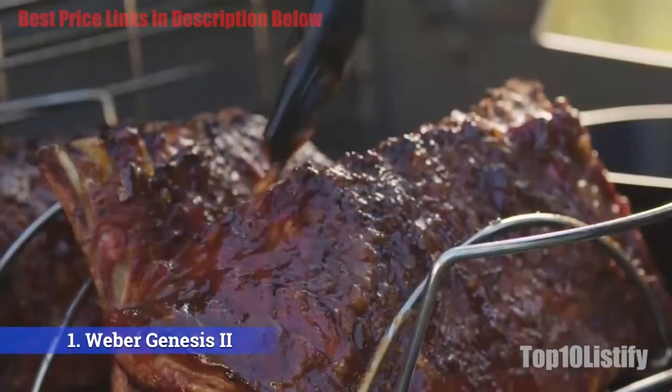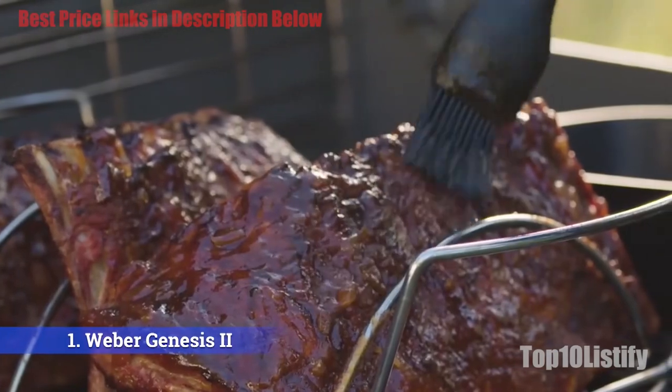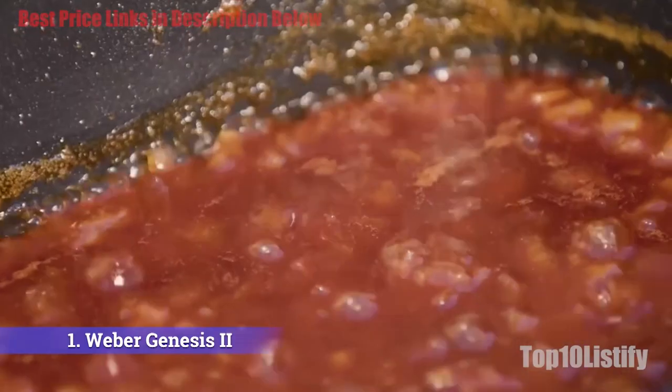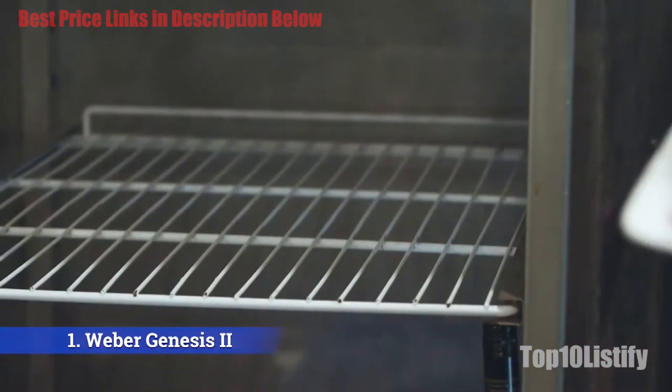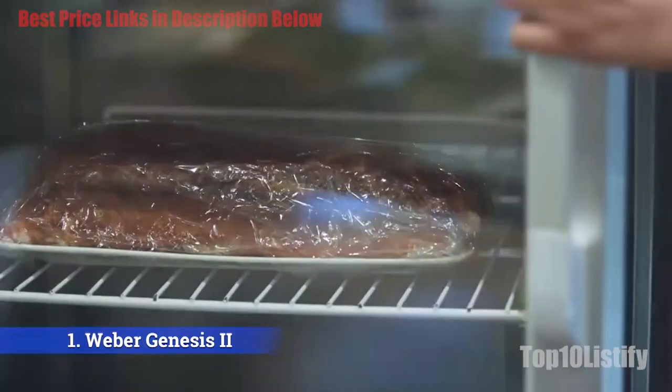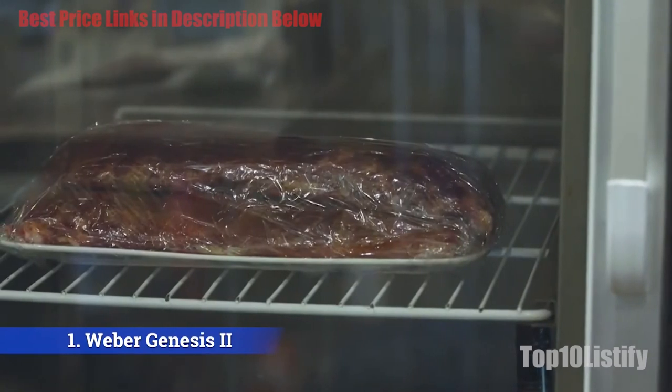The grates can cook 25 hamburgers at once. While the Genesis won't flip your burgers for you, it does connect with Wi-Fi so you can get a notification on your phone when they're fully cooked to a safe temperature. The Weber also includes a full array of convenient features including a cabinet for storage, tool hooks, two side tables, a thermometer in the hood, and a gauge to show you how much gas is left.